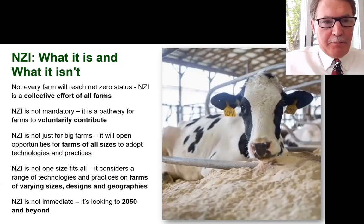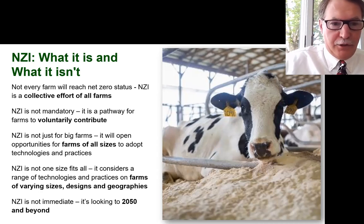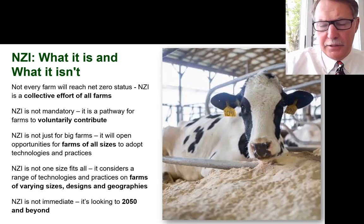NZI is a collective effort across all farms, recognizing that not every farm will individually reach net zero status. It's voluntary — NZI is about developing the pathway for farms that want to contribute to working towards net zero as we work towards the goals. It's not for big farms, not for little farms, not for medium-sized farms — it's for all farms. Practices to reduce greenhouse gas emissions have some kinds of scale with certain techniques, and we know not all farms will be able to adopt those, but they can adopt other techniques.